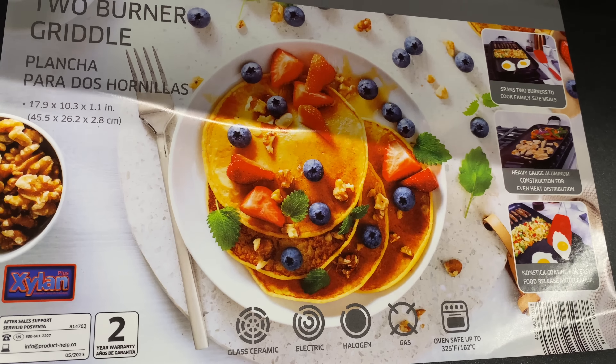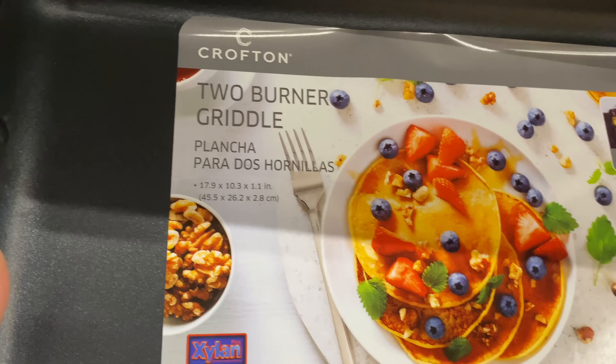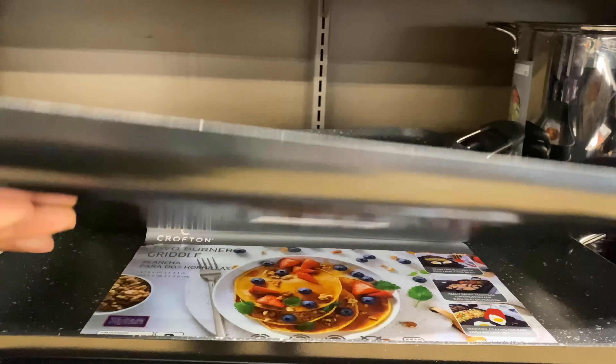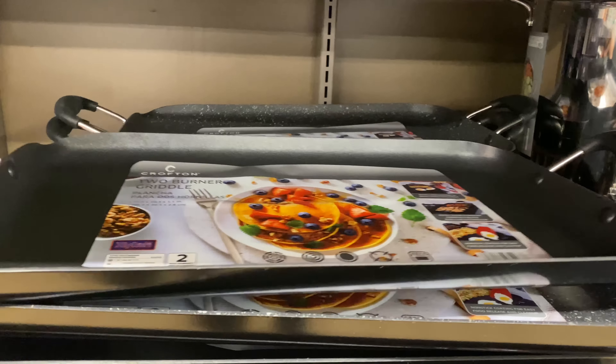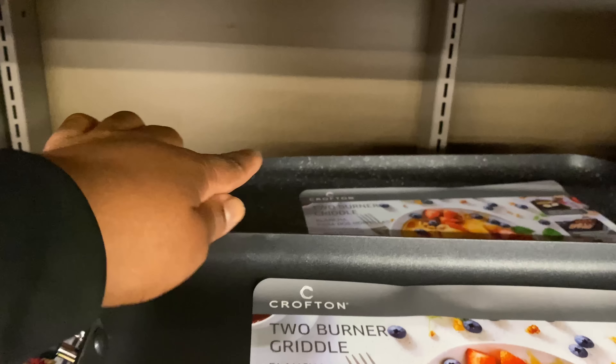The two-burner griddle size is 17.9 by 10.3 by 1.1. This is really nice — it has the plain black and then it has the speckled one, so we have options.